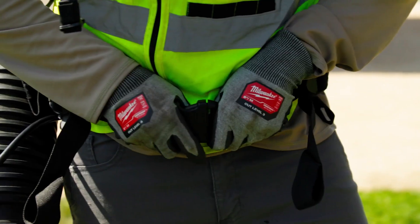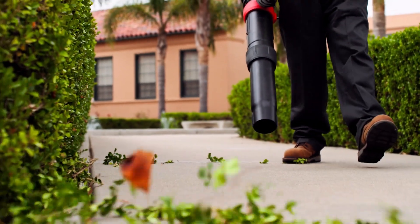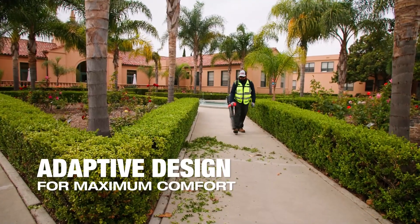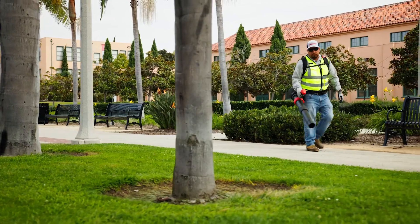If something's comfortable and it fits you right, you're going to love it, you're going to be more productive with it. Your back feels better, you're not going to be as sore at night, your hand's going to be more comfortable, you're going to have less likelihood of getting carpal tunnel. The mode select is awesome, it's faster, you can choose the settings for how fast you want it.